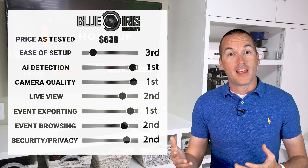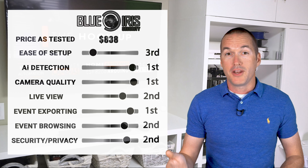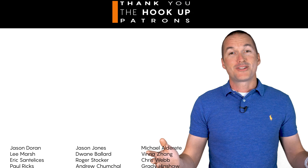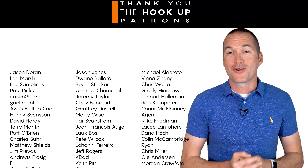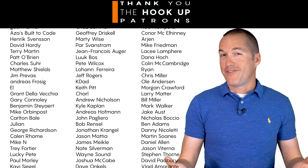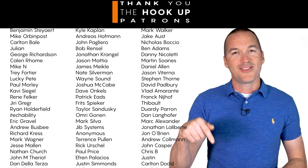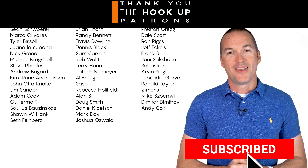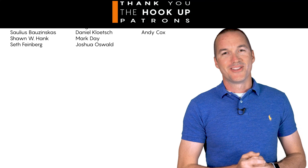If you're looking for a setup guide for Blue Iris from scratch, stay tuned for the next video which will be a full walkthrough. Thank you to my awesome patrons on Patreon for your continued support. If you enjoyed this video, please hit the thumbs up and consider subscribing — thanks for watching The Hookup.